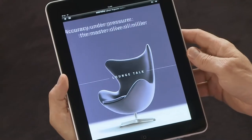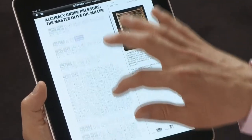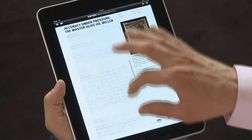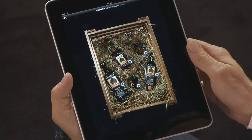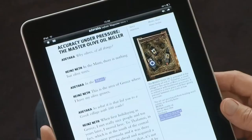Here you can see a nicely done interview with a Greek olive oil producer. By comparison with other magazine apps, the text is very reader friendly and can be easily scrolled. What's also great is the simple access to extra information using context-sensitive fields.